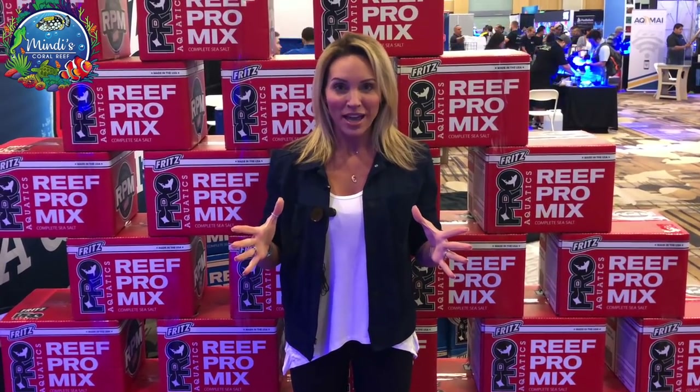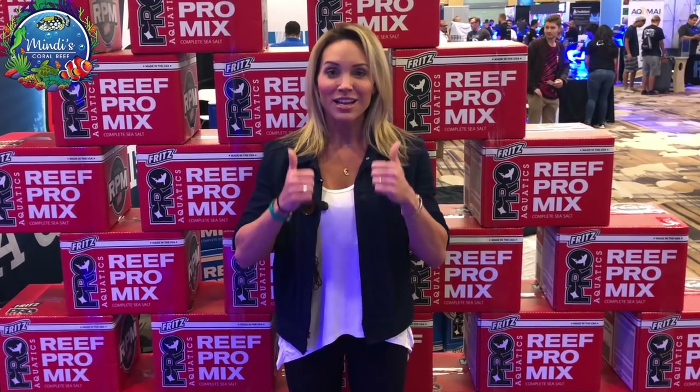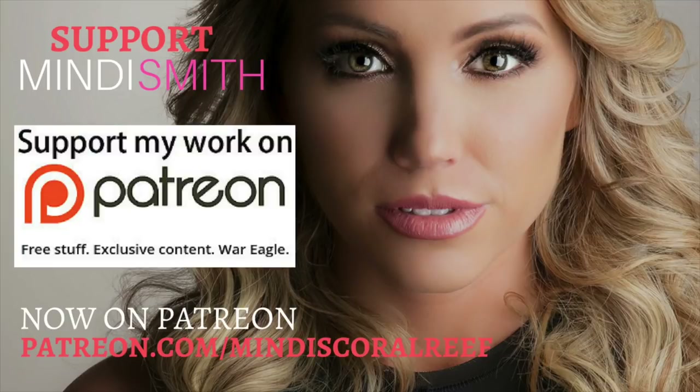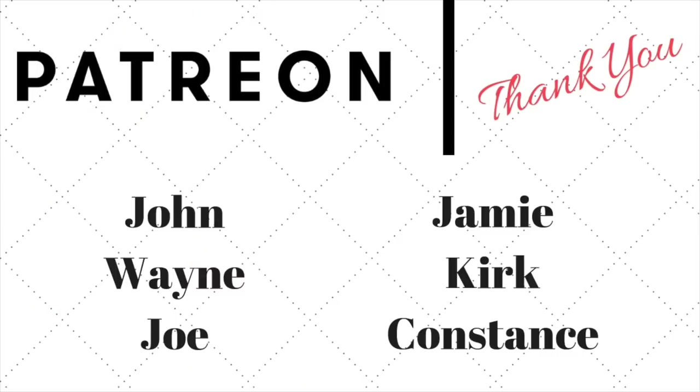Thank you for all the positive feedback and thank you for watching. I'll see you guys in my next video. Thanks again. I want to give a huge thank you to John, Wayne, Joe, Jamie, Kirk, and Constance for their support on this video.